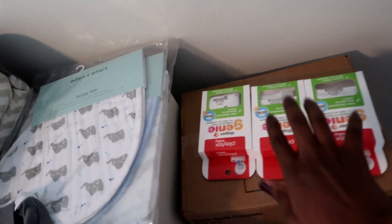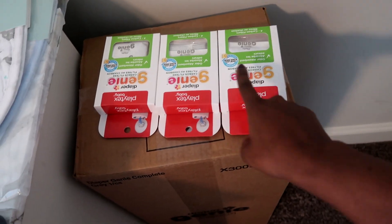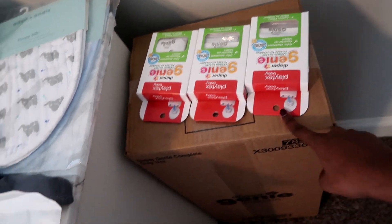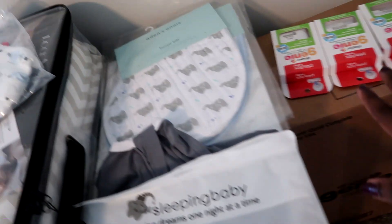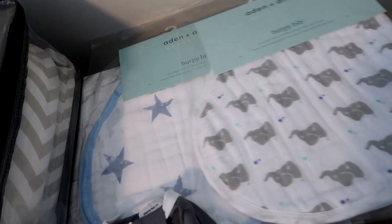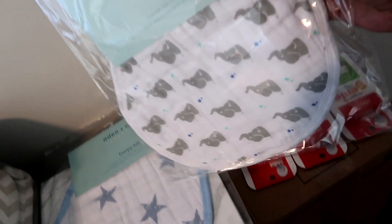Let me take you along and get into these baby buys. Starting here, I got some Diaper Genie carbon filters — I got these for about three bucks each on sale while using my coupon, and we already had the Diaper Genie. These are the burpee bibs, and they are both a burp cloth as well as a bib you can use for the baby.